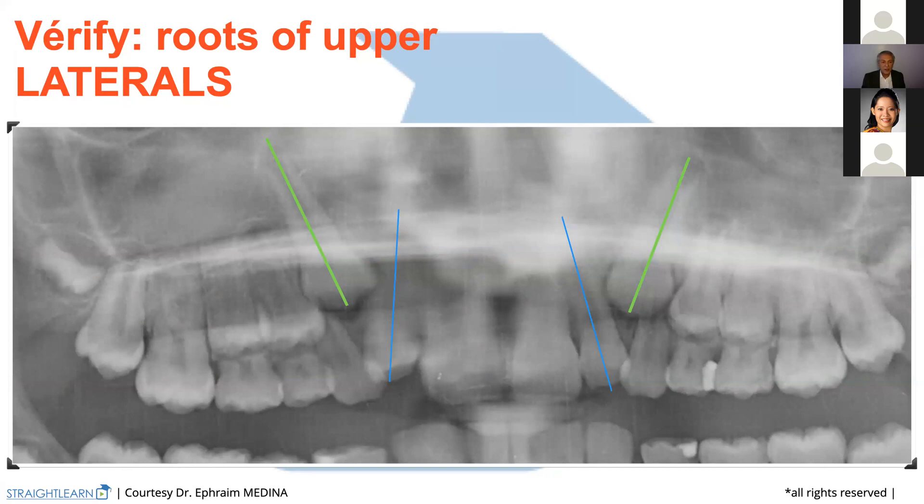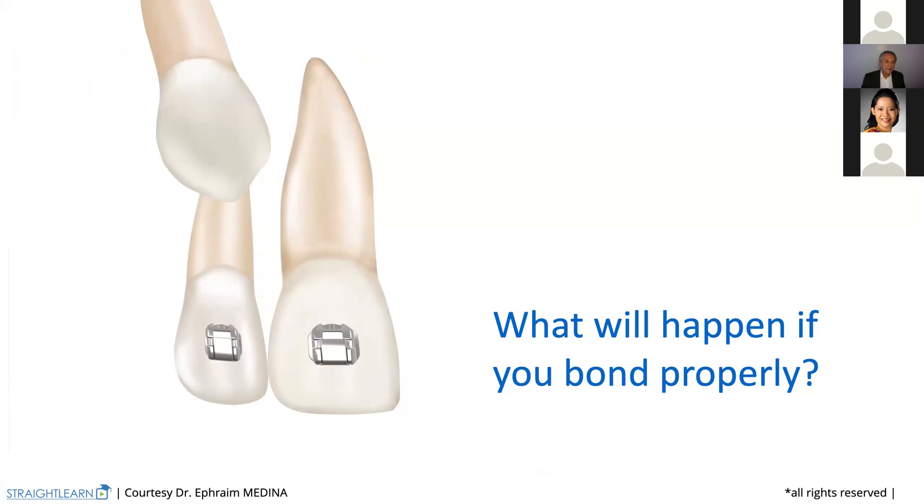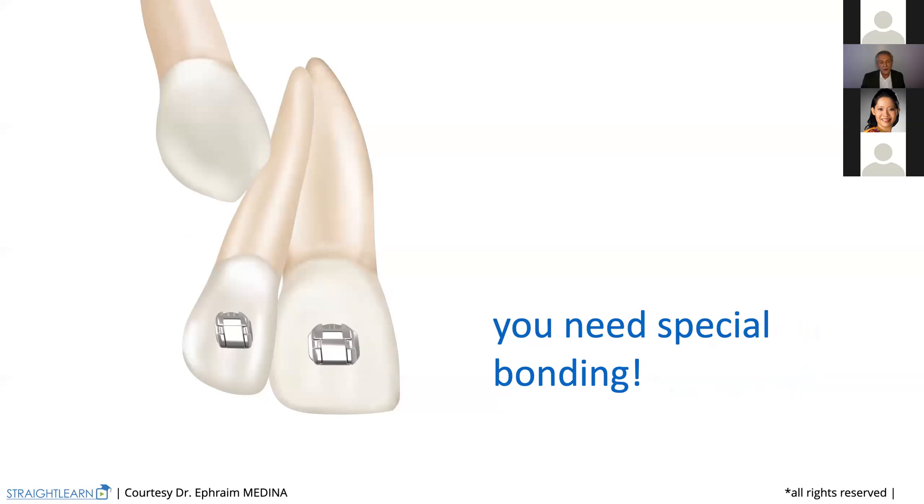Take care — because if not, you will get that kind of problem. What will happen if you bond properly? You will get the resorption of the root of the lateral on the crown of the canine. So you will have to bond with special bonding — like this — and the lateral will do that. That's very important to understand first.